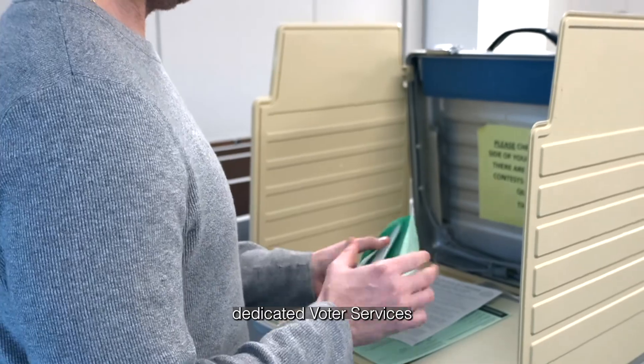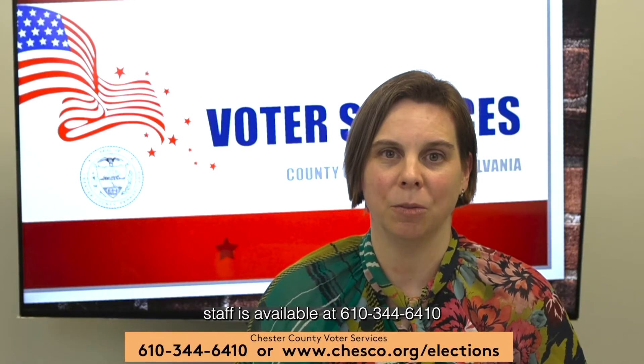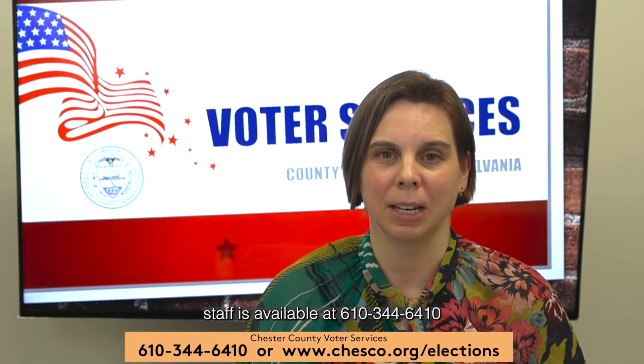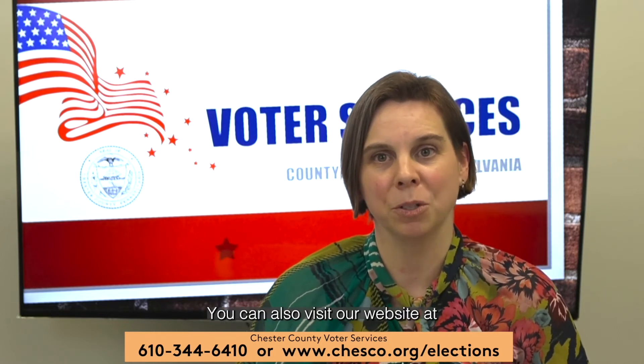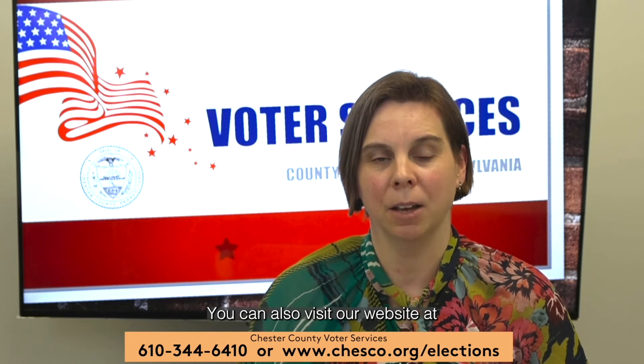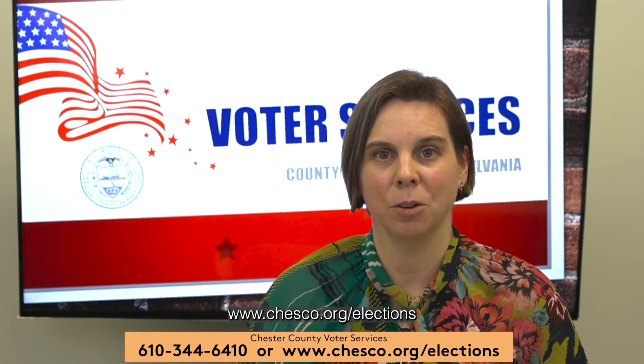Also remember, Chester County's dedicated voter services staff is available at 610-344-6410 if you have further questions. You can also visit our website at www.chesco.org/elections.